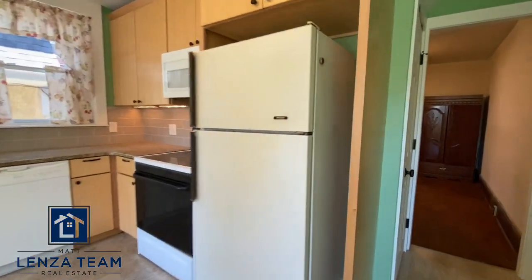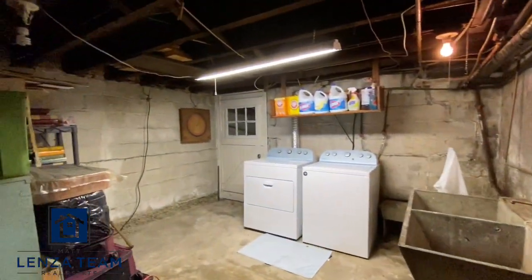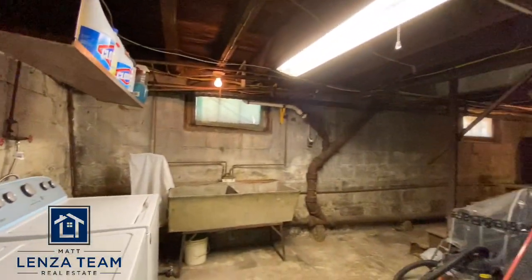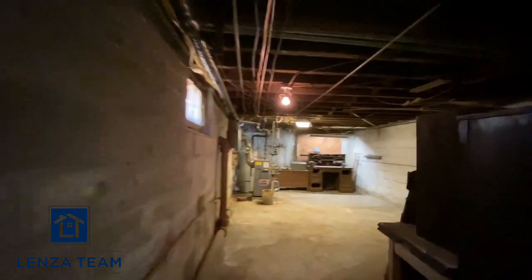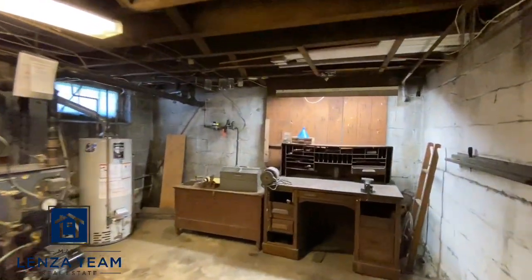And down to the basement — it's larger than I thought and has a walkout. Immediately to the left is the laundry area, and you can walk out through the bilco doors. Newer appliances, everything here is as-is and staying. There's a sink — actually a double sink — and your water tank on the right here.